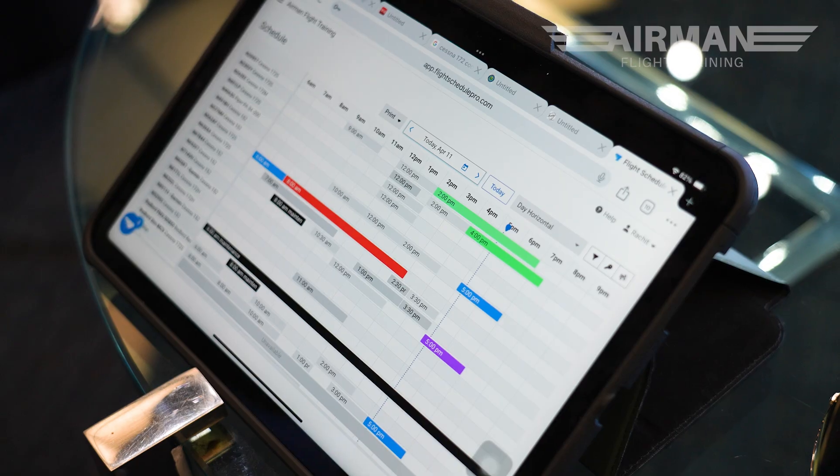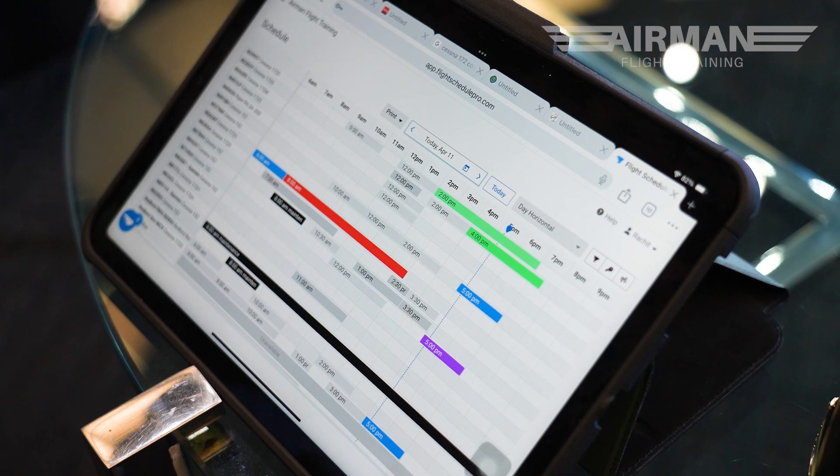I'm using Flight Schedule Pro. This is the first thing we have to do when we come to the school. All the aircraft that are scheduled for the day you can see here on the app, and I just like to see what aircraft I'm going to be flying and if it's in compliance with all the maintenance records and if there are any squawks. I'm going to check for that and I'll be good to go after that.